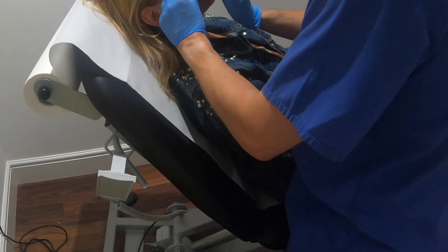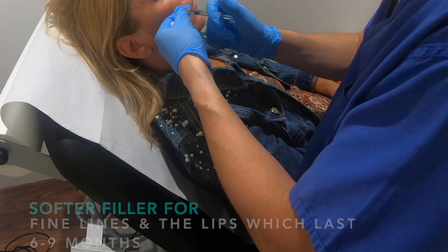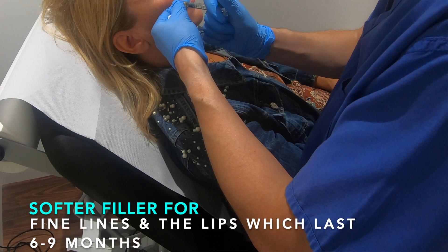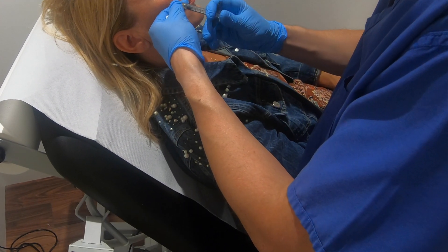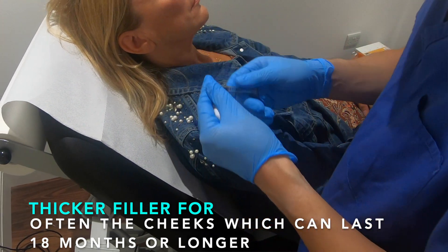How long do dermal fillers last? It depends on the type of dermal filler. There are softer varieties and more firm or harder types with more cross-linking. So for instance, you would use a softer one for fine lines and for the lips, and it may last six to nine months. If you use a harder or thicker filler, particularly for the cheeks, it can last 18 months or even longer.